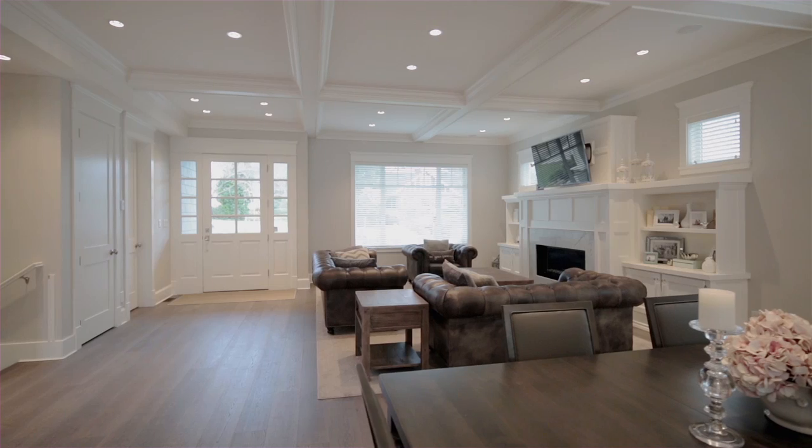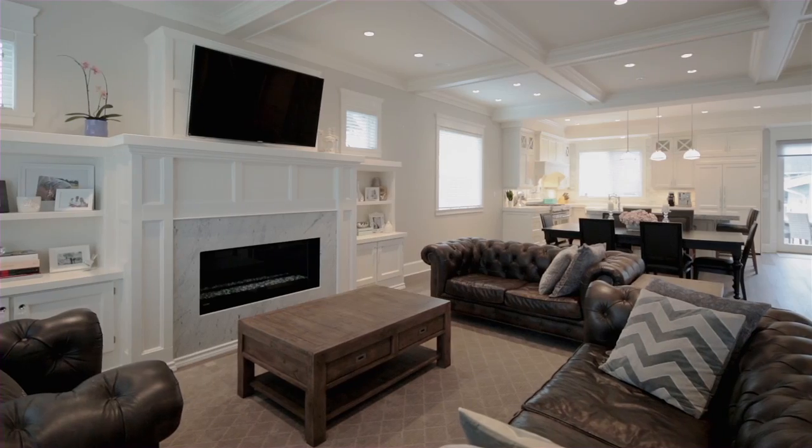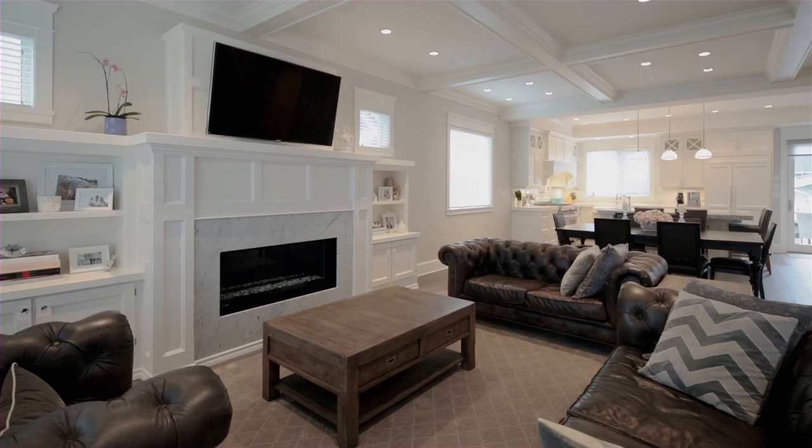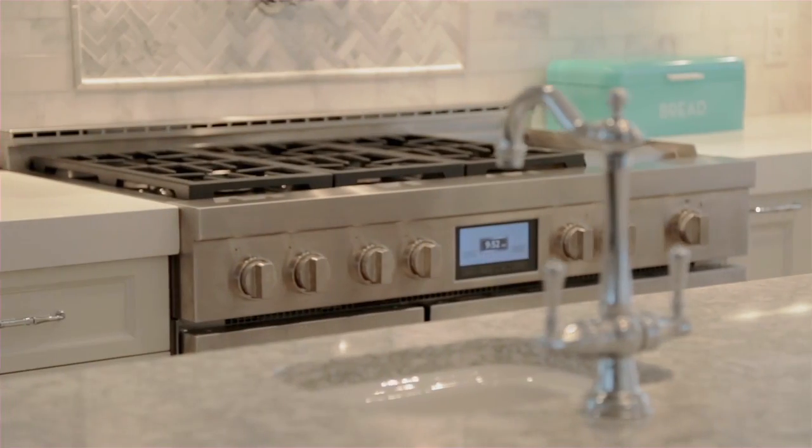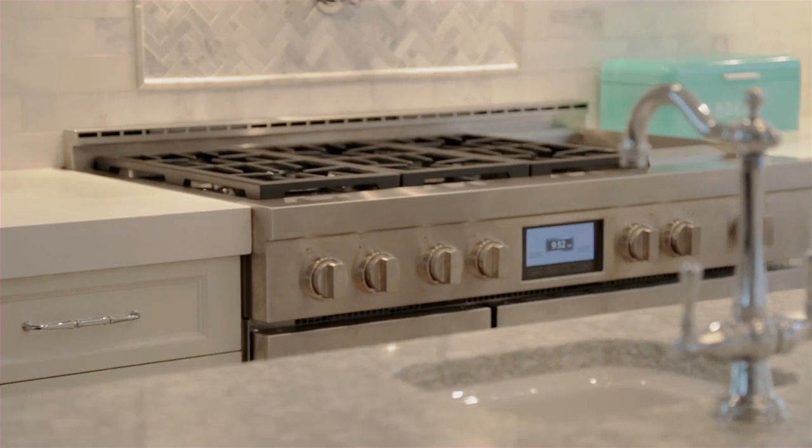Buyers will appreciate the 10-foot coffered ceilings on the main with a true open concept design. The gourmet kitchen features commercial-grade appliances, sprawling quartz countertops and a large walk-in pantry.